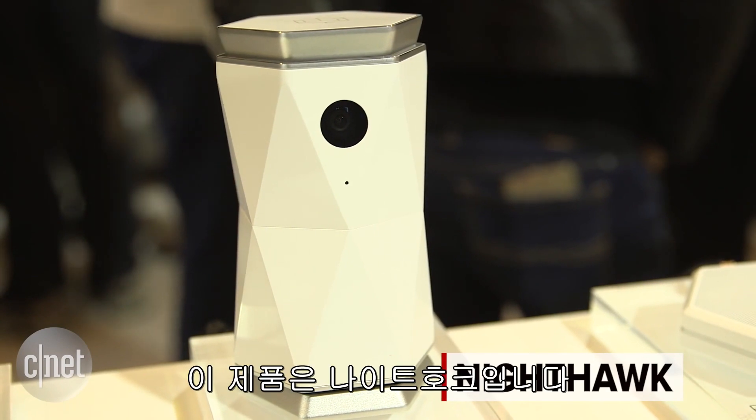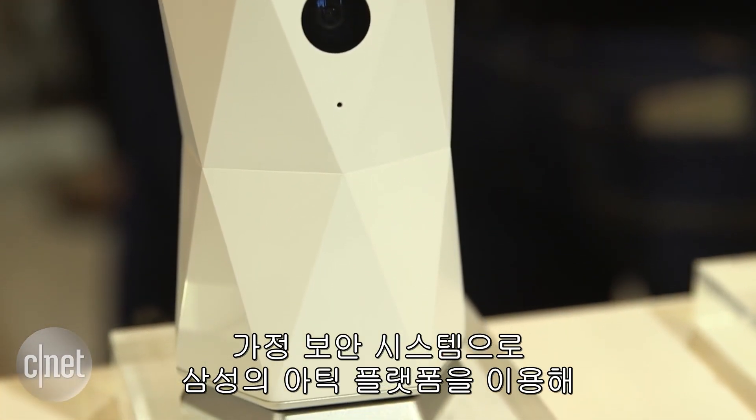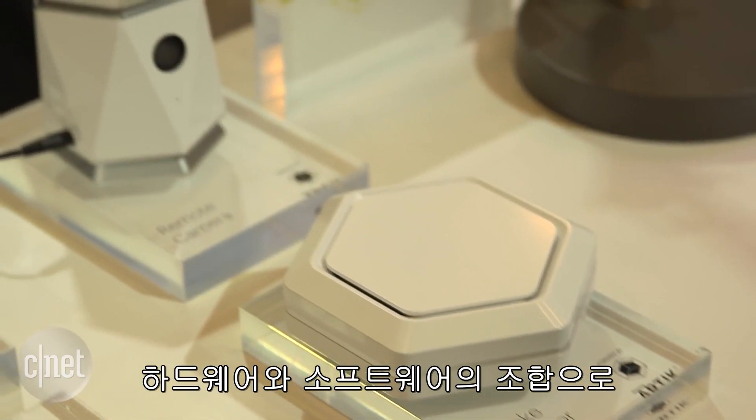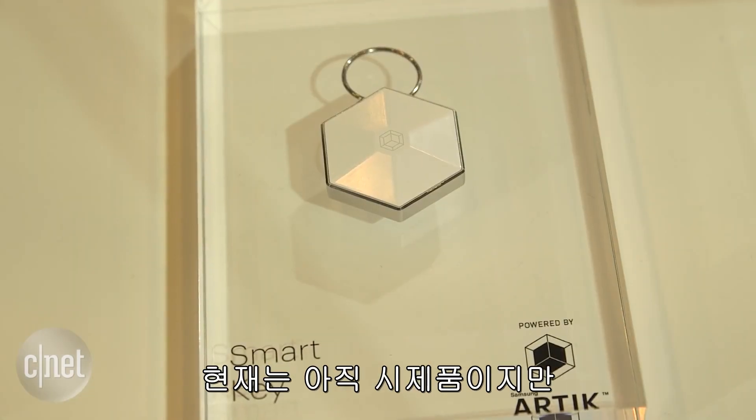This is NightHop, a home security system built off Samsung's Arctic platform, which is a combination of hardware and software that can power sensors, lights, and all sorts of home automation systems. For now, this is just a prototype, but it shows the power of what this system can do.